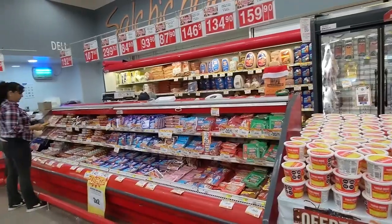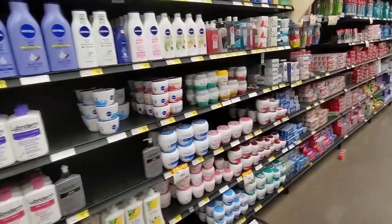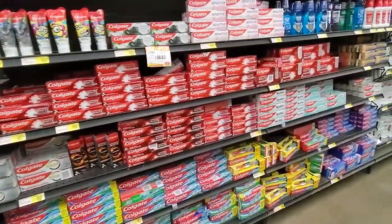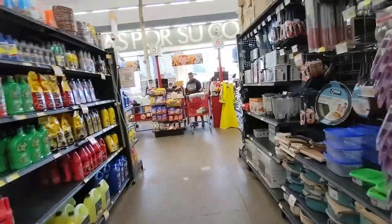In the deli you've got all the meats and cheeses. They have a full hot case and they even have rotisserie chickens. They're well stocked with all the health and beauty items that you need. Really, we probably get 90% of our items that we use on a daily basis from this Lays store.